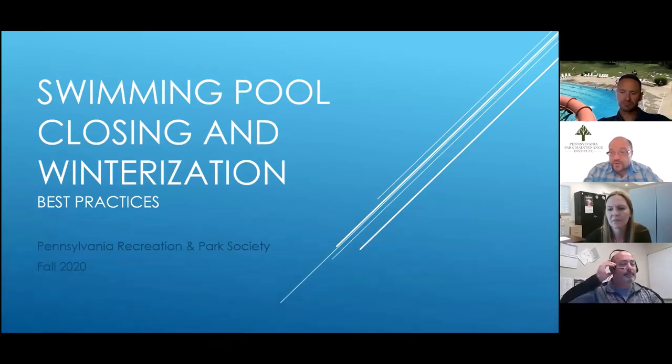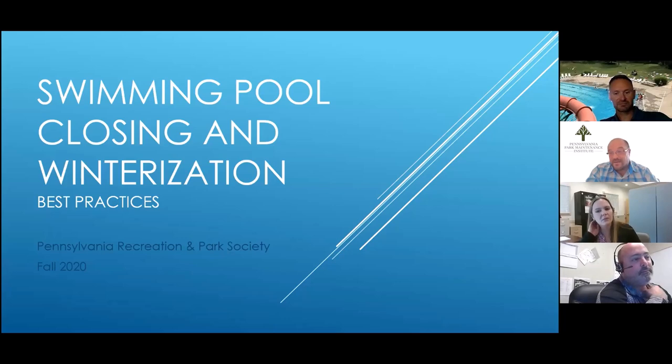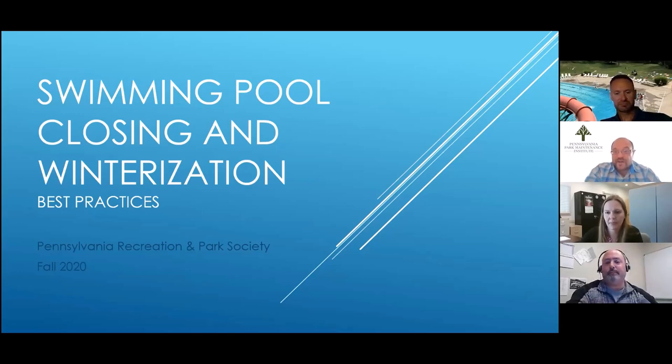Thank you everyone for joining us on this edition of Shop Talk. Today we're going to be starting to focus on the weather changing. I had to cover my chilies out back in my garden last night because the temperature dipped low enough that I need to keep concerns about frost. As we get ready for the snow to fly, there's a lot of work that many of us need to focus on. I've asked Todd Roth from the Center Region Parks and Recreation Authority to share his expertise. We'd like to focus our learning objectives today on learning proper closure and winterization processes for outdoor pools.